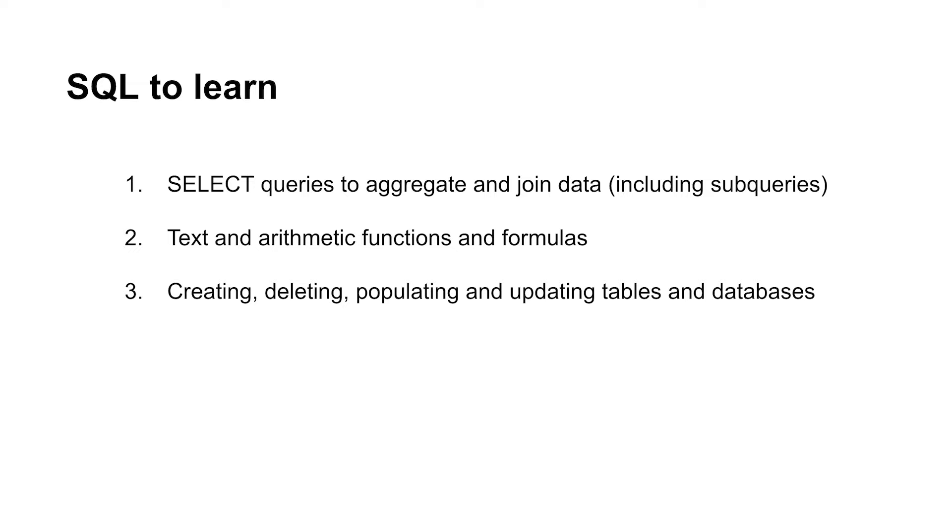Whether you're looking for a job in BI, data science, or just really any job where you'll be required to work with data, having a good knowledge of SQL is a must. When it comes to being a BI analyst, you're not going to need to be a SQL expert, but there are certain things you'll need to learn. You'll need to know how to write queries to select, aggregate, and join data from databases, including subqueries. You'll also want a good knowledge of different text and arithmetic functions to manipulate data and create new fields. Then you'll need basic syntax for creating and deleting databases and tables, how to insert data into tables, and how to update and modify data in tables. That is a great starting point, and you'll find that you'll learn everything else you need on the job.